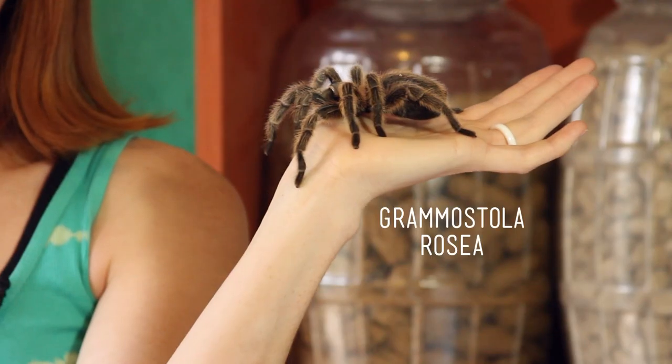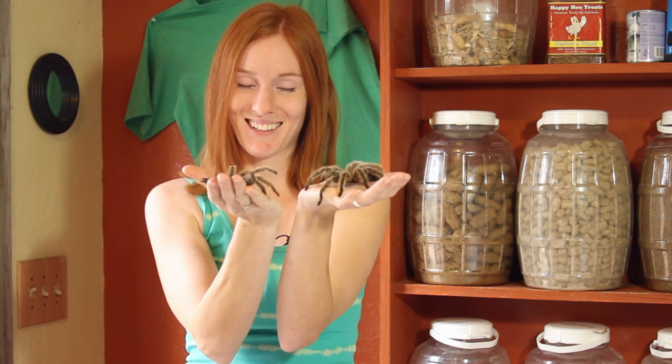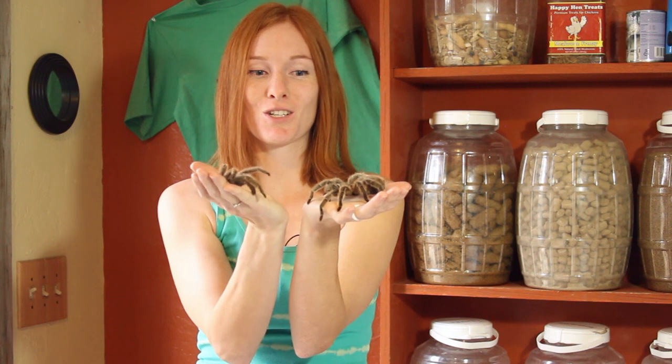And then we have animals like invertebrates that have an exoskeleton. This is Fluffy, the Chilean rose-haired tarantula, and this is her body covering — her exoskeleton, what she molted out of. It looks like another tarantula, but it's actually just a smaller body casing than what she needed to grow into. She flipped on her back, pulled herself out of this thing, and had a brand new one underneath.